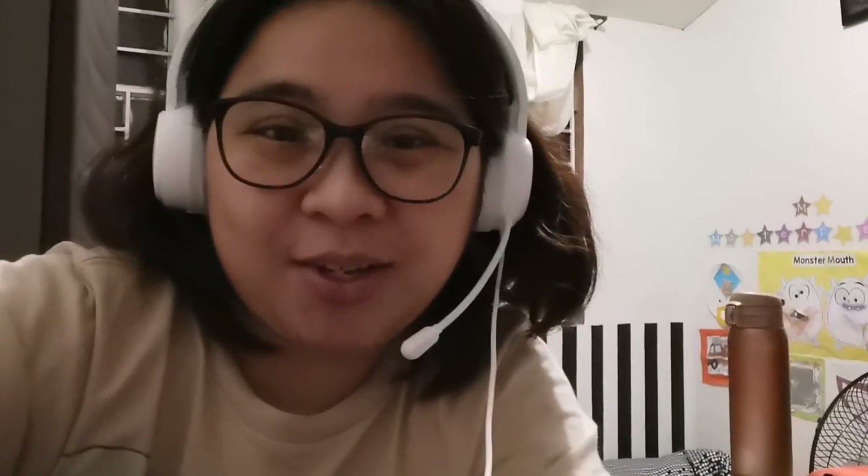If you enjoyed this video, please hit that thumbs up button to like it, and why don't you hit that subscribe button so you get notified of my videos. That's it — thank you for watching, bye!